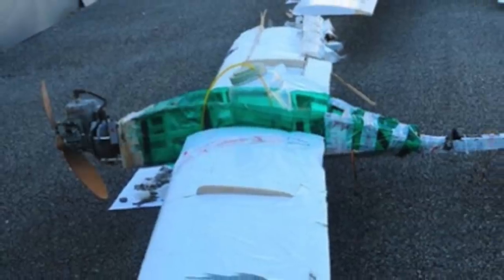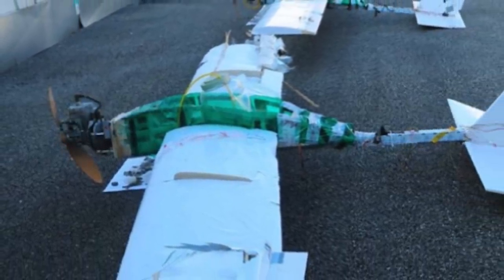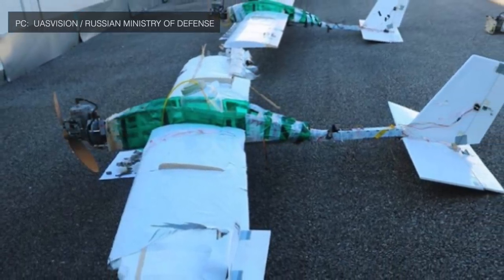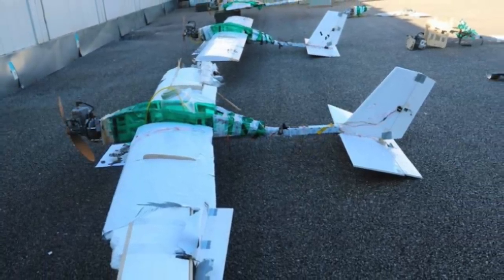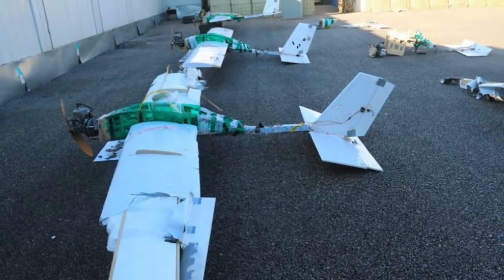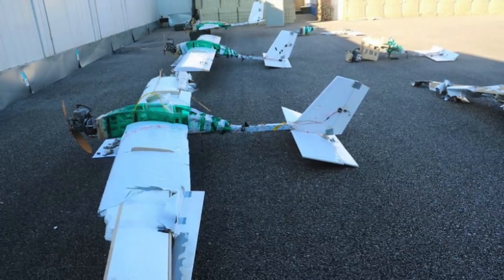The proliferation of cruise missiles and drone technology has meant that the chances of facing asymmetric threats are much greater than a decade before. In January 2018, Russian forces faced a drone swarm launched against Khmeimim Air Base in Syria. The Russians were able to neutralize most of them, though the attack inflicted limited damage, indicating that the threat of drone swarms had arrived.